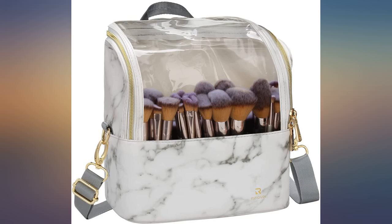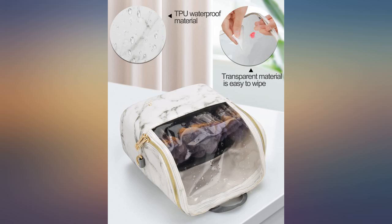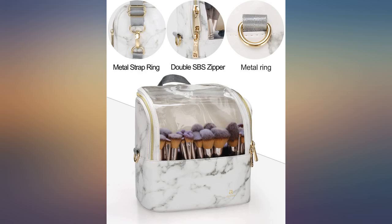Just okay. Served the purpose somewhat but the slots don't stay in place. Didn't really work for what I wanted it for.